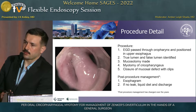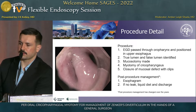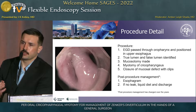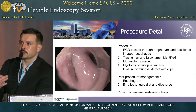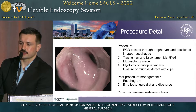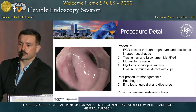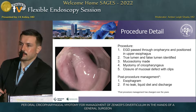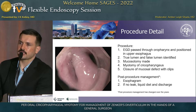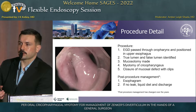Before we talk about results and outcomes, I thought it would be relevant to talk about the procedure briefly. We use a standard EGD with a clear cap. We go through the oral pharynx and position it in the proximal esophagus until we get a picture showing a false lumen, a true lumen, and a septum in the middle. We use a hook knife, make a mucosotomy, and then do a myotomy all the way down to the base of the false lumen, essentially obliterating the septum. At this point there's a mucosal defect — we place a couple clips, and that's the end of the procedure.